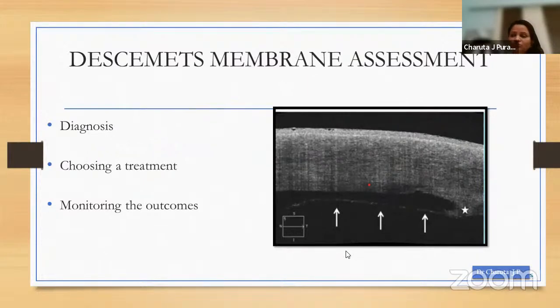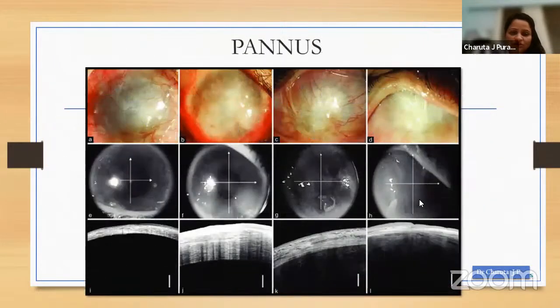One of the most commonly used OCT applications is Descemet's membrane assessment — it is useful in diagnosing problems, guiding treatment, and monitoring outcomes. The image shows residual Descemet's membrane in a case of DMEK detachment. It is also very valuable in assessment of pannus before planning any surface surgery. This study by Dr. Shanba describes the role of OCT in decision making before SLAT — the white bar below indicates a thickness of 250 microns.